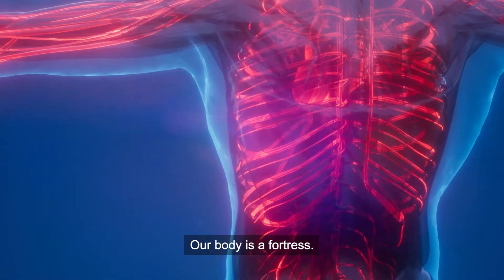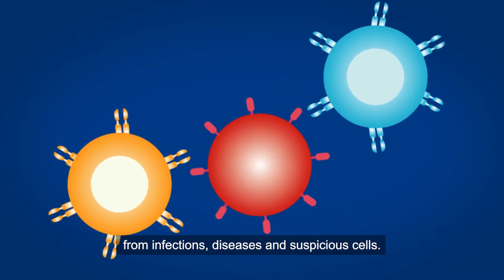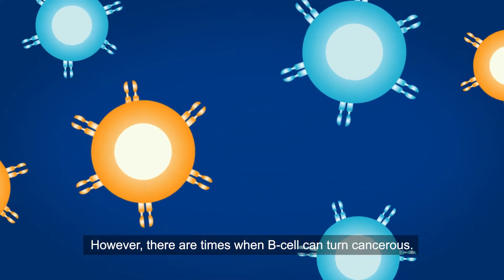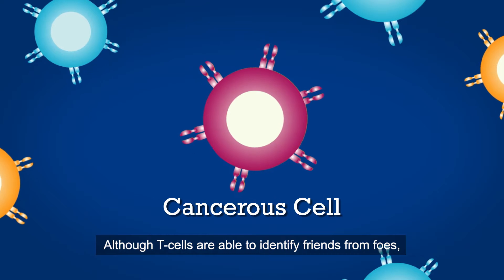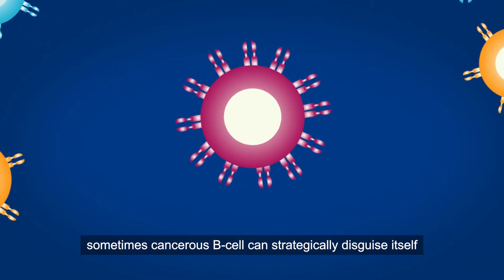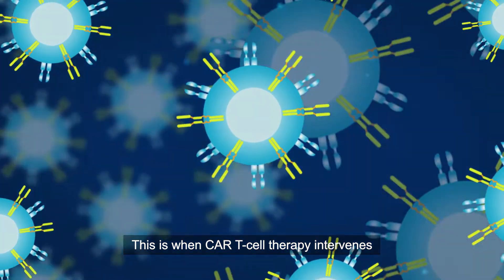Our body is a fortress — there are T and B cells constantly defending us from infections, diseases, and suspicious cells. However, there are times when a B cell can turn cancerous. Although T cells are able to identify friends from foes, sometimes a cancerous B cell can strategically disguise itself to prevent detection.